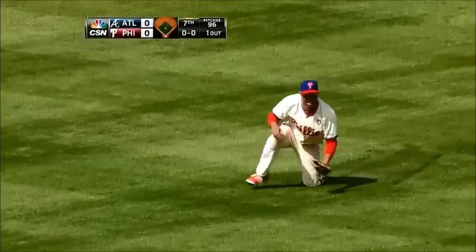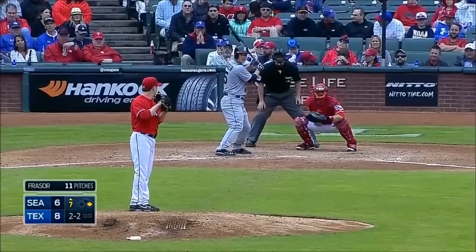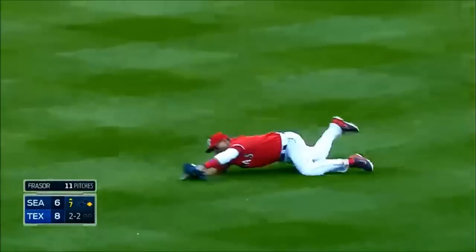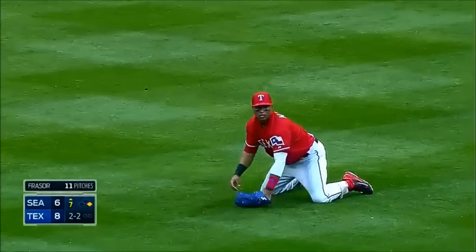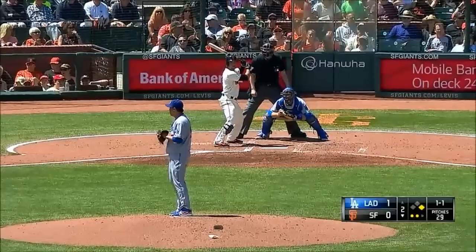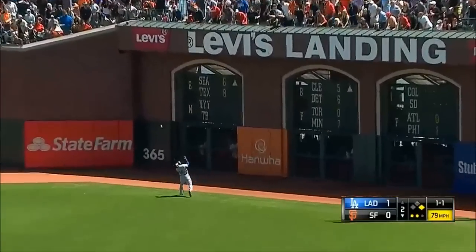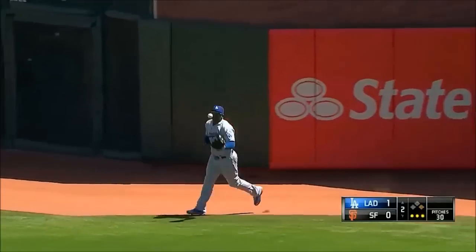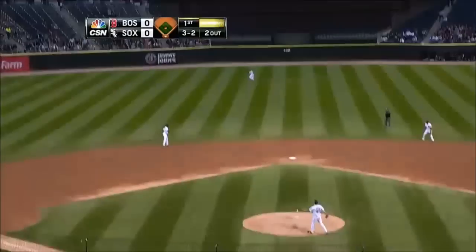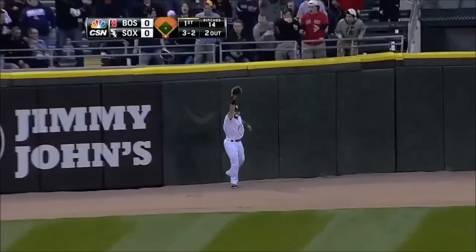That one is hit softly to center and Revere makes a diving play! Two outs here in the seventh inning. To center field, coming in a hurry — Leonis Martin dives and makes the catch. What a play, that was a do or die. A drive to right, Tui going back on this one, it's over his head — he makes an over-the-shoulder catch going away. That ball hit deep into center field — he's got it!